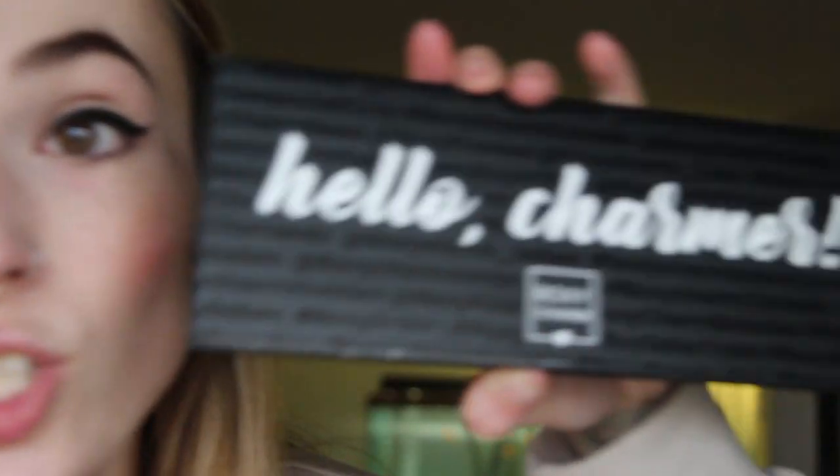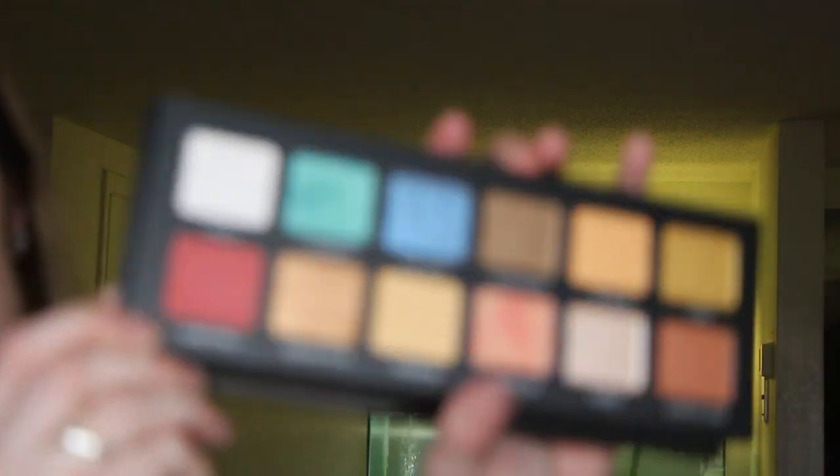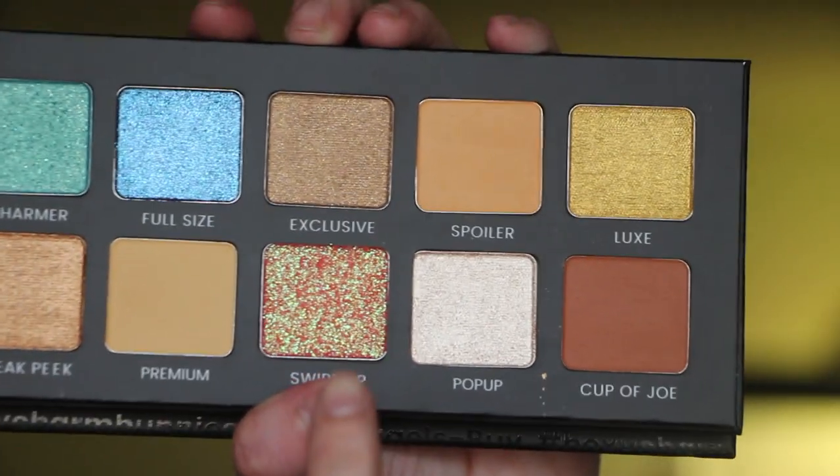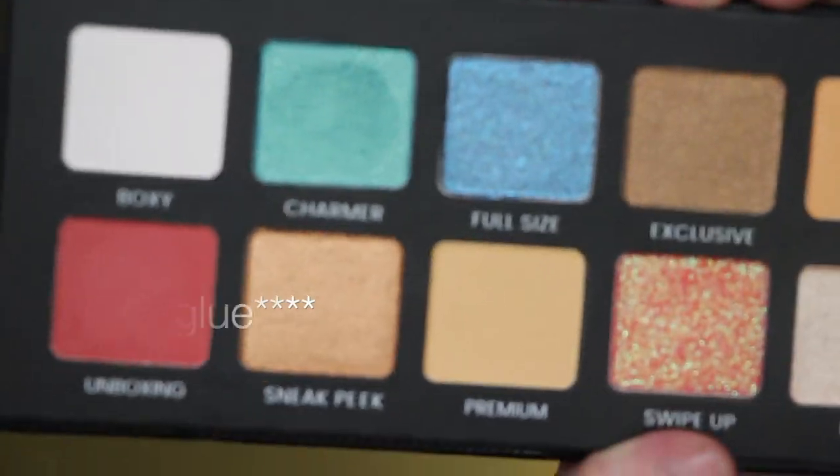The next thing I got is the BoxyCharm Hello Charmer Palette — it's the exclusive Hello Charmer Palette. It features a blend of 12 matte and shimmery shades, made specifically for BoxyCharm subscribers, with highly pigmented color. It's $39. It's a very pretty palette and it has a mirror. I already dipped my fingers in some of these and they are highly pigmented. One shade is kind of a chalky glitter, so you might need to wet your brush or use glitter primer. If you guys want me to do an eye look with any of these shades, let me know.